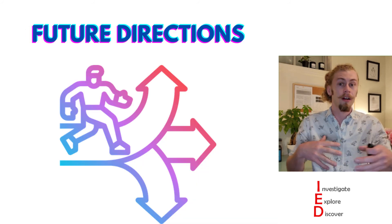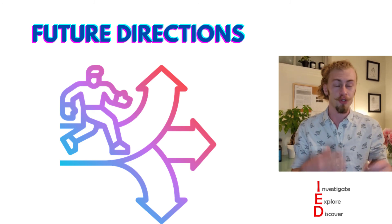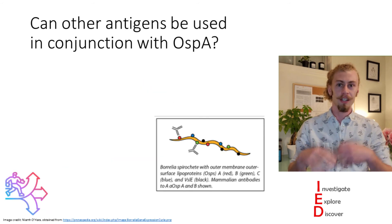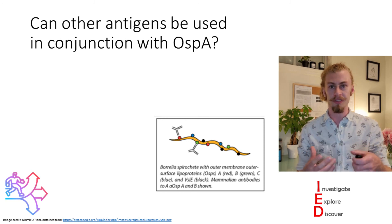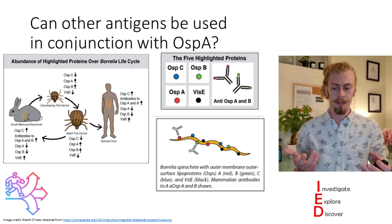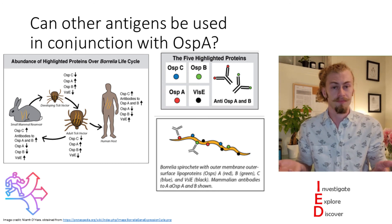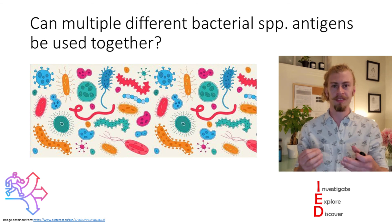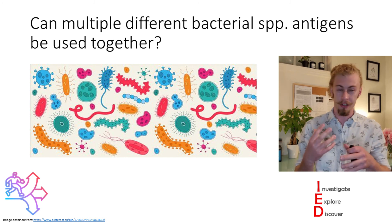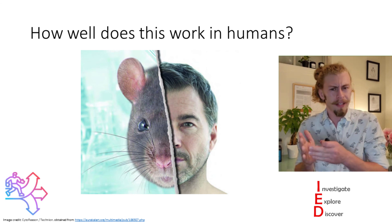All science is really a stepping stone for more knowledge, and these steps are driven by questions. The first question I had is: can other antigens be used in conjunction with OSPA? Because Borrelia has many proteins on its surface, can the vaccine be made more effective by targeting more of these proteins? My second question is: can multiple different bacterial species antigens be used together to have a vaccine that protects against many different bacterial species at once? And the big question with all vaccine development is — how well will it work in humans? That is a question for phase one vaccine trials.